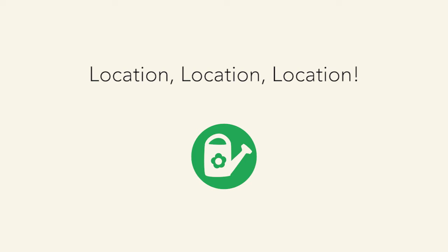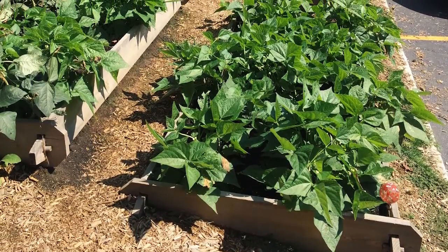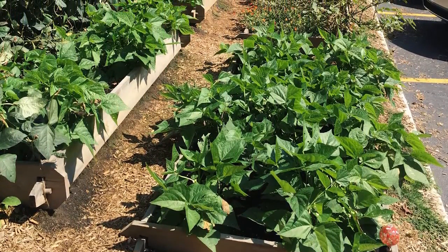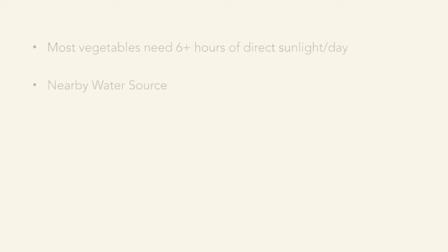When deciding where to put your vegetable garden, keep in mind that most vegetables need six or more hours of direct sunlight per day. Some, like peppers, can take a little more shade, but ideally situate your garden where it gets at least six hours of sun. A nearby water source is helpful because a raised bed will dry out a little quicker than planting in the ground, so you want to be able to water as often as needed.